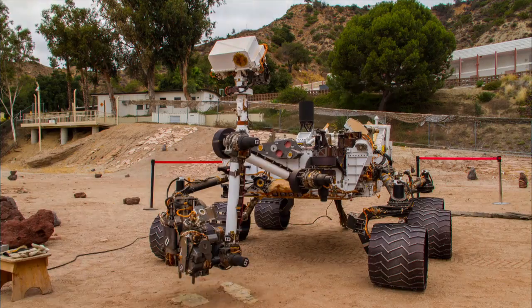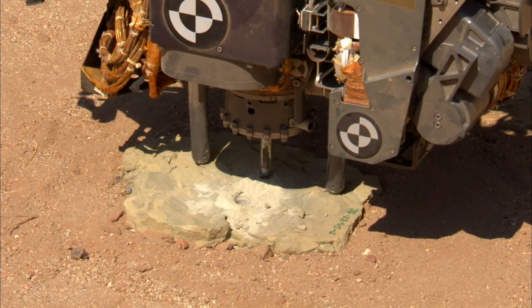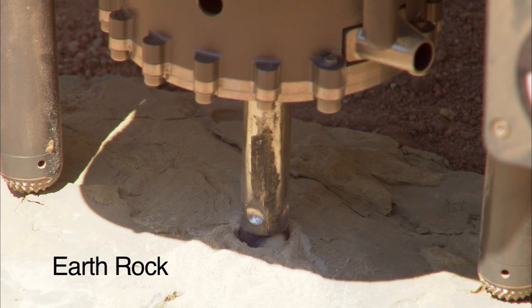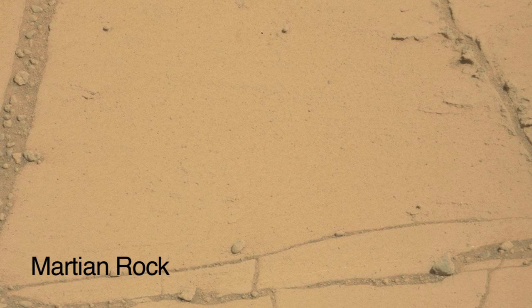In preparation for drilling, we did some testing here in the Mars Yard to understand how changing some of our drill parameters could help us be more effective at drilling softer and more breakable rocks like the ones we see at Pahrump Hills.